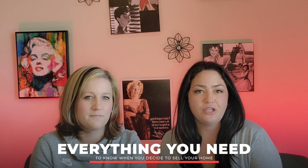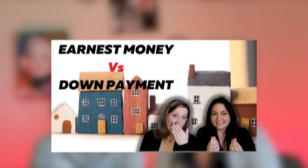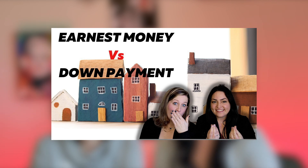Today, we're going to be talking about everything you need to know when you decide it's time to sell your home. Where do you begin? What are the steps? What are the common mistakes to avoid? No need to worry — that's what today's video is all about. Make sure you check our last video on earnest money versus a down payment.